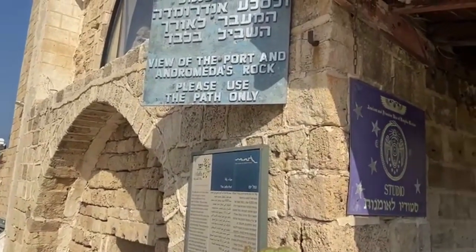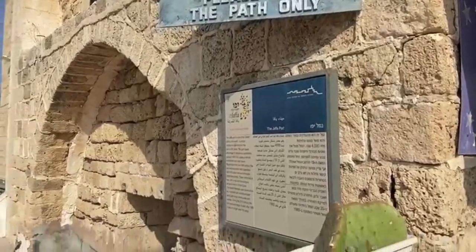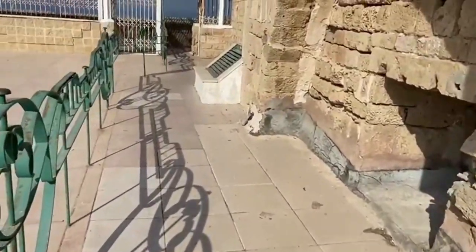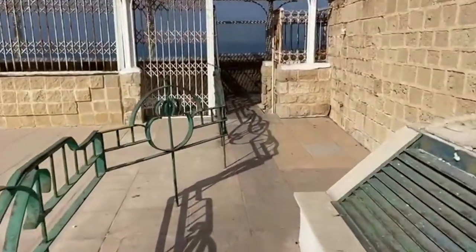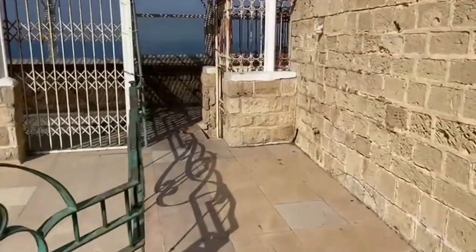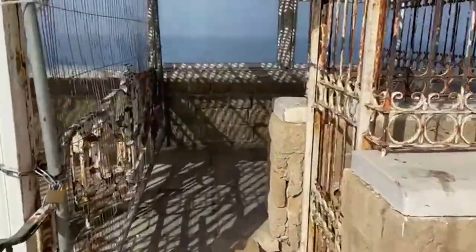View of the port and Andromeda rock — please use the path only. I'm using the path, and soon we shall see the Mediterranean Sea. Below this vantage point is my studio.